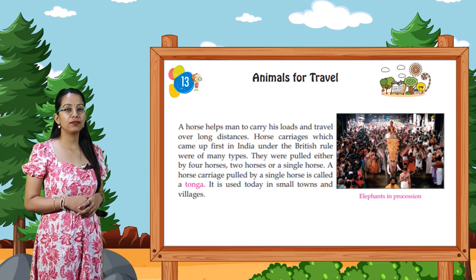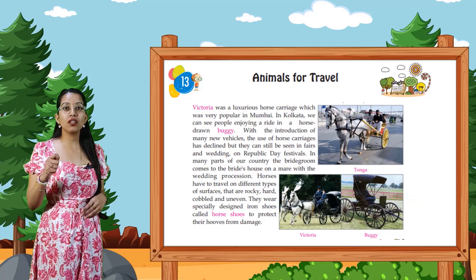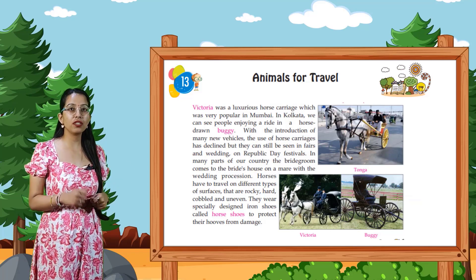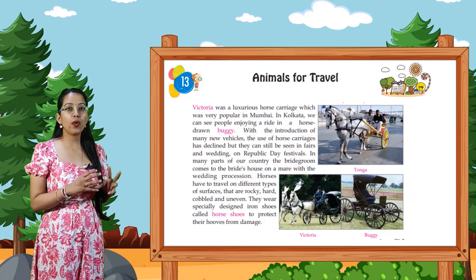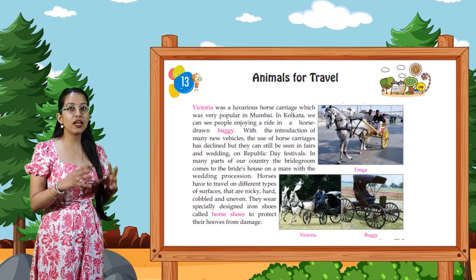Look at the picture, students. Victoria was a luxurious horse carriage which was very popular in Mumbai. In Kolkata, we can see people enjoying a ride in a horse-drawn buggy.